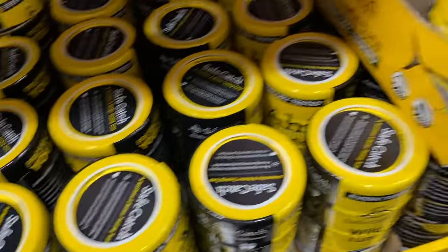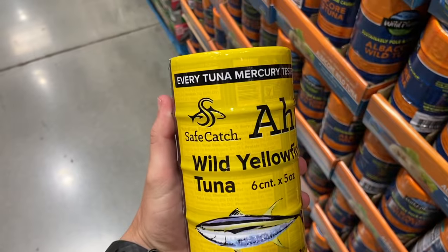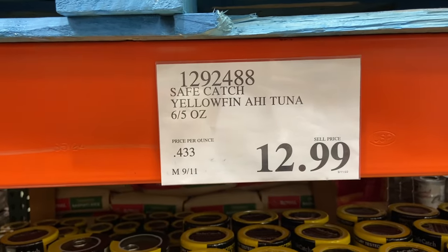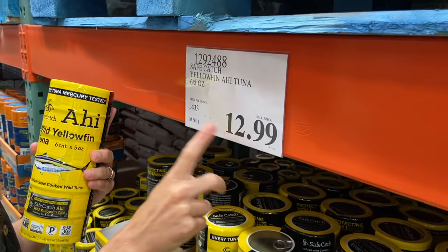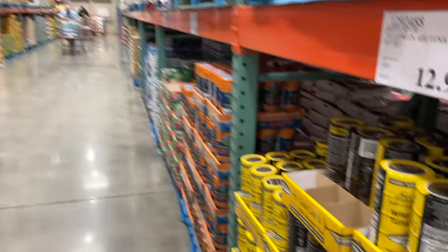Canned tuna gets a bad reputation for being high in mercury, but I really like the brand Safe Catch because they test for mercury and are the lowest on the market. It's such a convenient source of protein to always have in my pantry — since it's canned, it takes forever to go bad. If I didn't have time to make lunch, I can quickly make a tuna salad to eat at my desk.